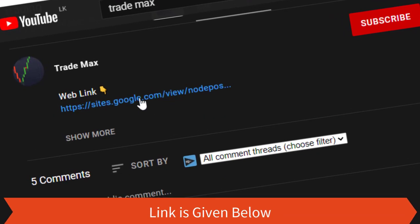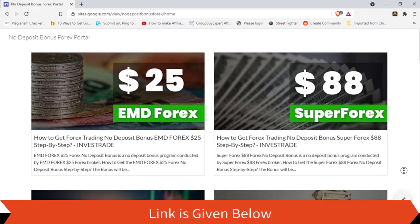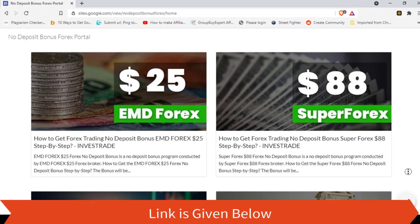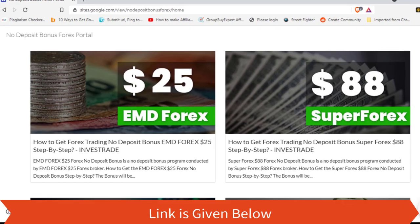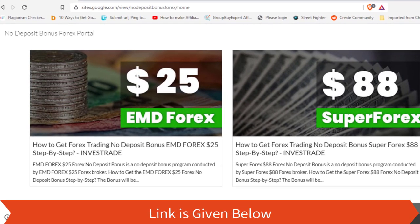We have given a link to this website, so you can visit this page very easily from that. As per the stated information in EMD Forex website, this website has summarized most of the important points.